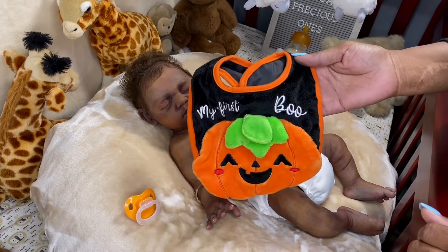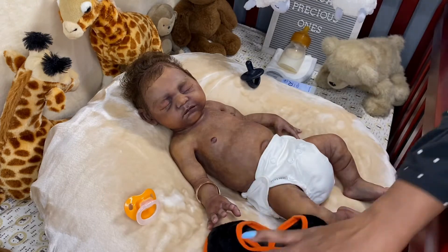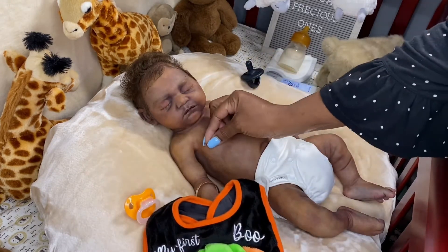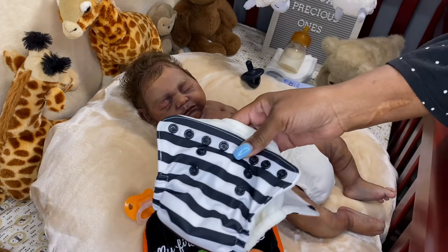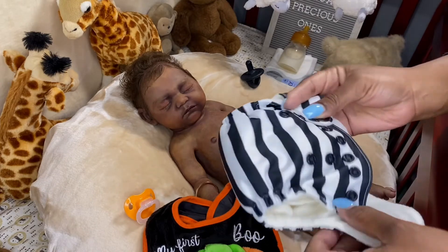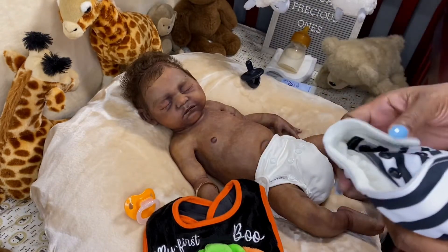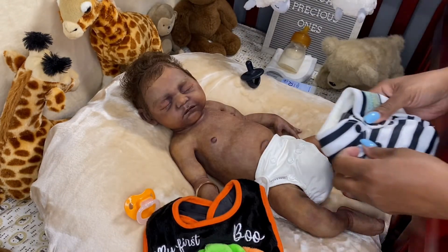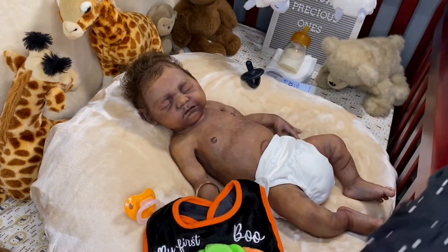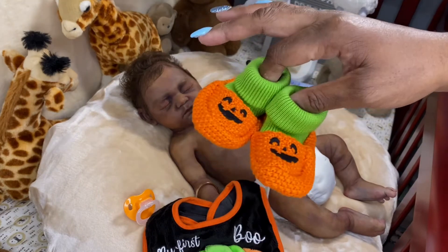I'll probably let some of the other babies take a picture in the bib too, but he had to wear it first. Then I was thinking what could I put with this bib — I was going to just put the bib on him with a diaper, but since it's nighttime I want him to wear a shirt. And this diaper — this is my favorite black and white stripe diaper by Grovia. I had to take it off his brother and put a different diaper on his brother just so I could put this diaper on with the bib.